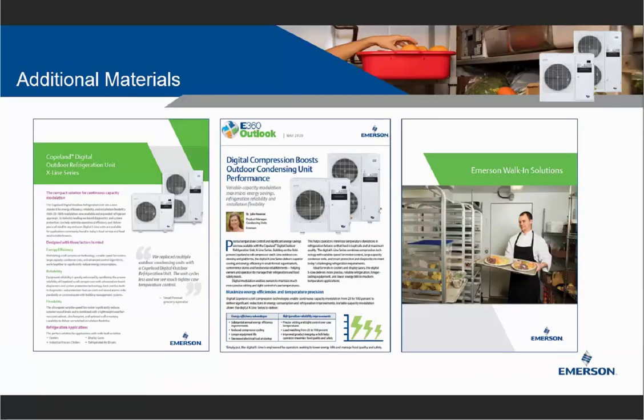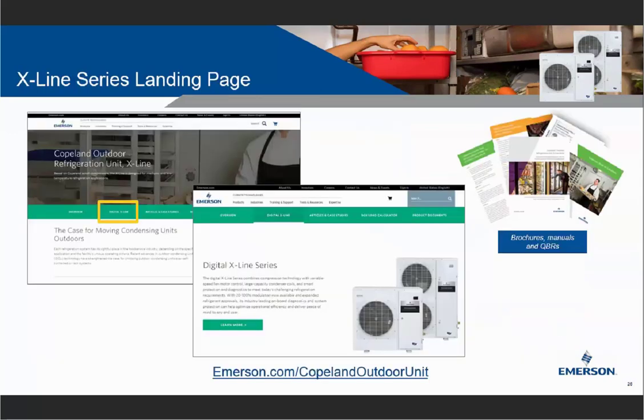For additional information, we have several brochures and materials available. The best source is our Copeland Outdoor Unit landing page — the X-Line Series landing page — which has a ton of information on the fixed-speed X-Line, including QBRs, brochures, and manuals. For digital X-Line information specifically, there is a digital X-Line section highlighted there where all relevant brochures and QBRs are available. Please take a look, and if you don't find what you're looking for, contact us.